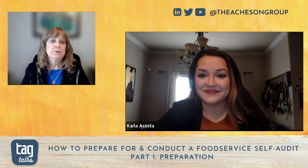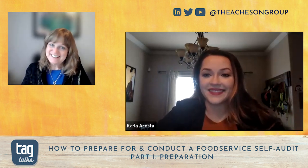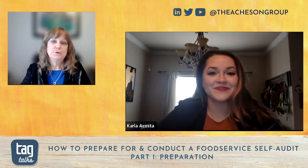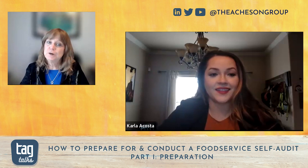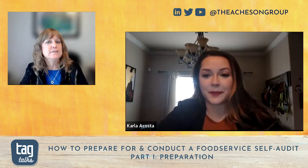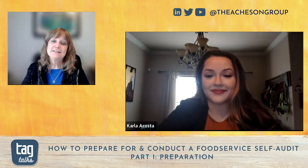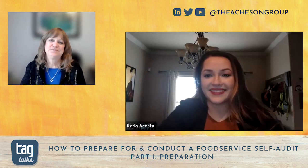Thank you so much, Carla, for your recommendations on preparing for a self-audit. Really look forward to getting your insights on conducting the audit in our next session based on this created plan. Thank you to our viewers for joining TAG Talks on current and impactful industry trends and events. Be sure to watch part two of food service self-audits, and stay tuned to all things food safety and public health by clicking subscribe. Hit the bell to be notified of new videos, and click Insights to subscribe to our weekly articles.